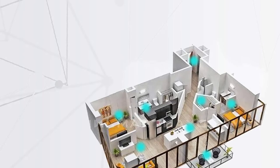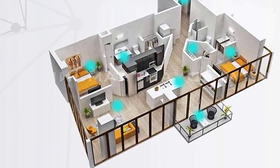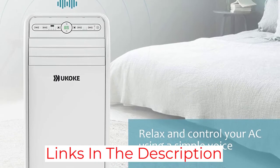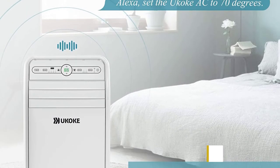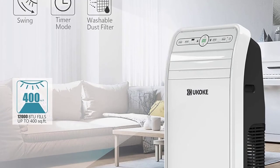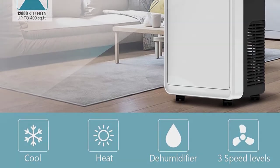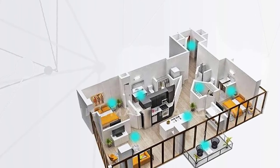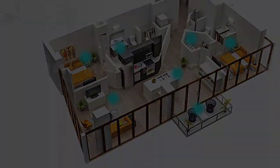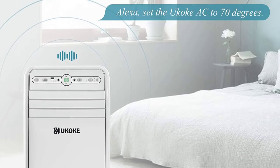The general functionality and efficiency of this unit should not be ignored either. It comes with four-in-one functionality, where you can switch between heating, cooling, fan, and dehumidifying. The fan has high, medium, and low-speed settings and a swing feature to provide uniform heating or cooling. It uses an eco-friendly refrigerant and has a sufficiently quiet operation at only 53 dB. It also comes with a remote and an LED control panel for conventional operation. This portable AC unit can be conveniently installed on any window vent and is fairly easy to clean as well.